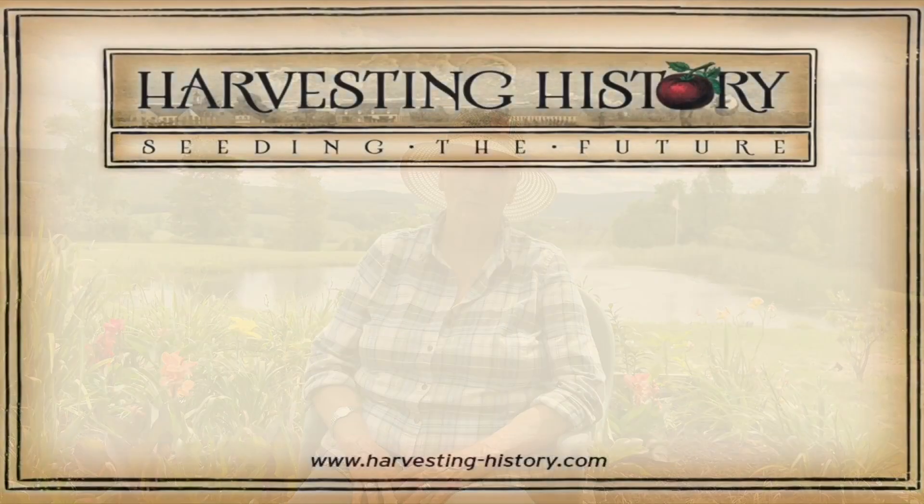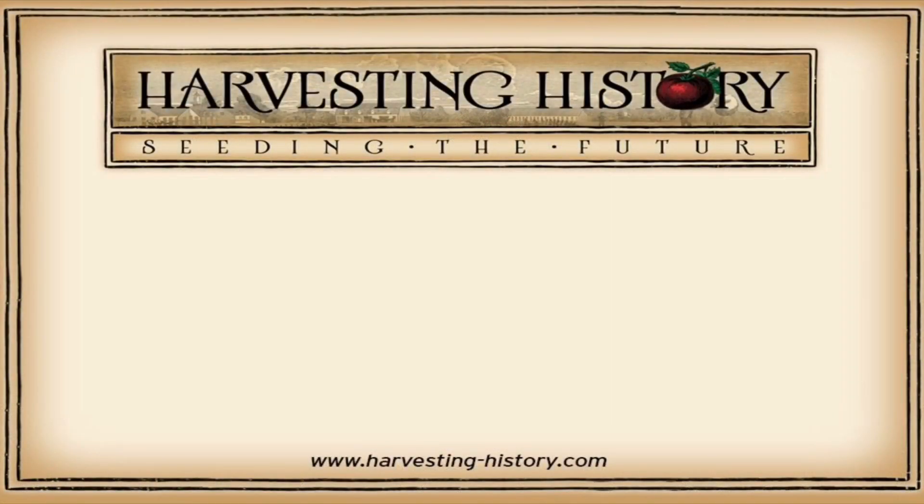I hope you enjoy the crocuses we offer you this year in their individual videos. If you have enjoyed this video, please come to our website www.harvesting-history.com where you can purchase heirloom, non-GMO vegetables, flowers, and herbs.